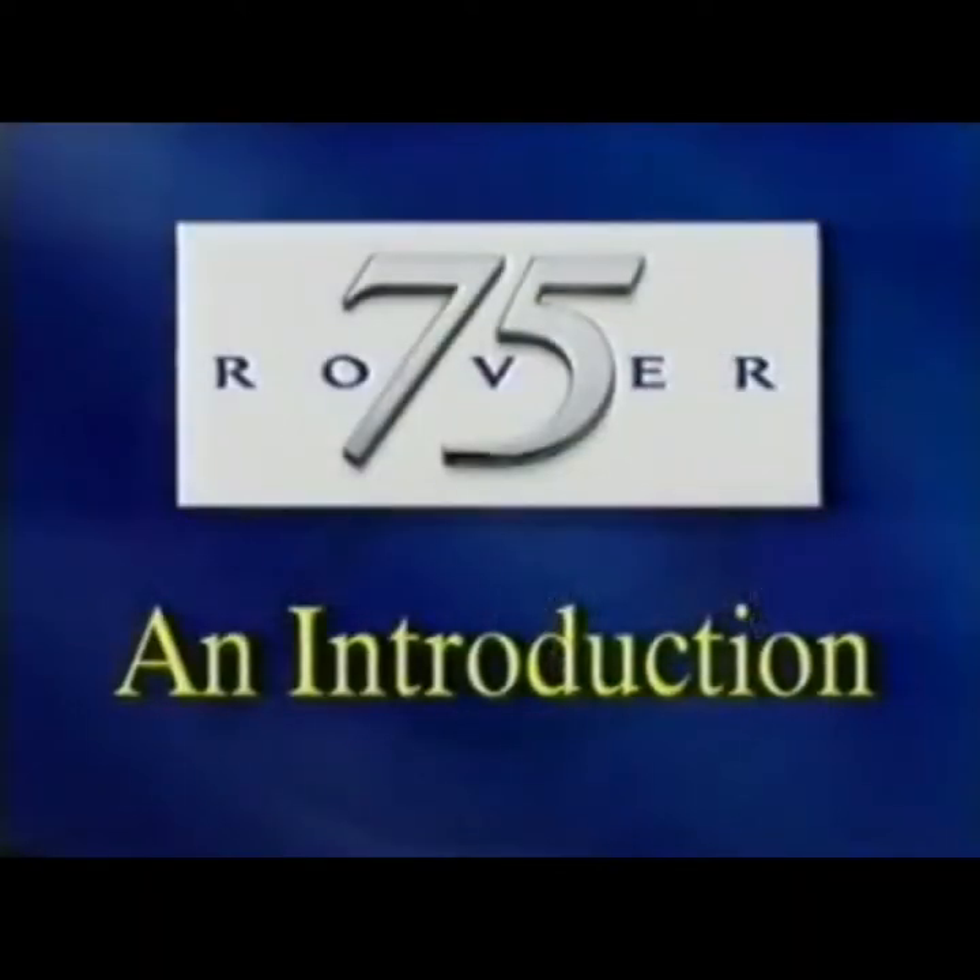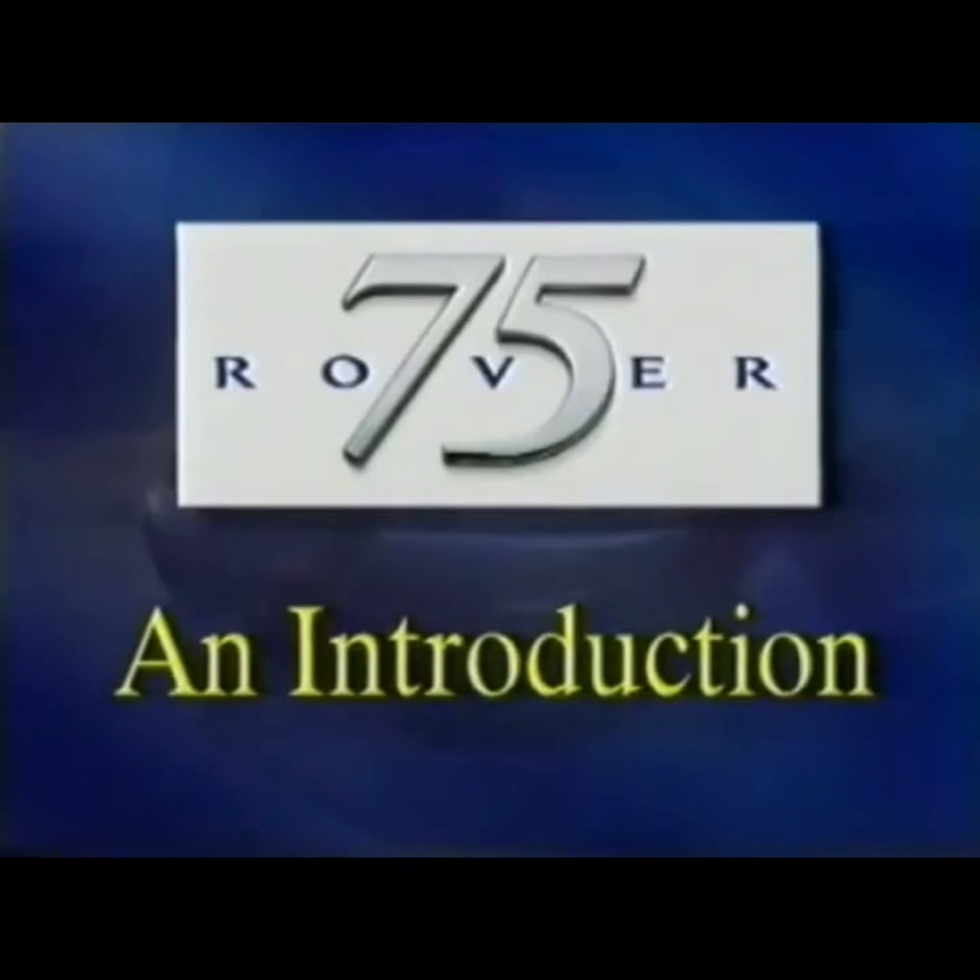This program, for technicians, is split into seven sections, and we recommend that to help you absorb the information, it's perhaps best to watch only a couple of sections at a time.